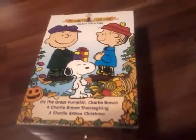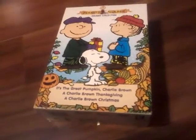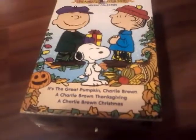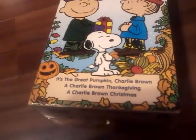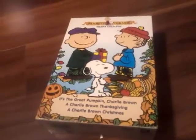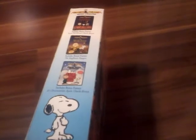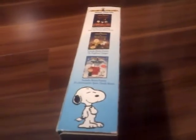I cannot remember when I got this — it was a long, long time ago, so this might be the old version of it. It says all the movies right here: It's the Great Pumpkin Charlie Brown, A Charlie Brown Thanksgiving, and A Charlie Brown Christmas. The spine shows the cover of each classic Peanut holiday movie, whatever you want to call it — classic cartoon or whatever.